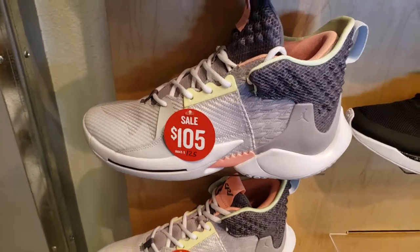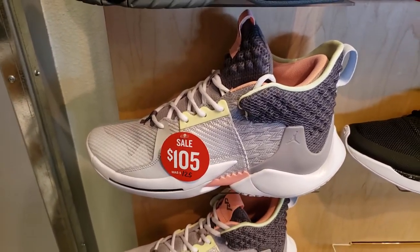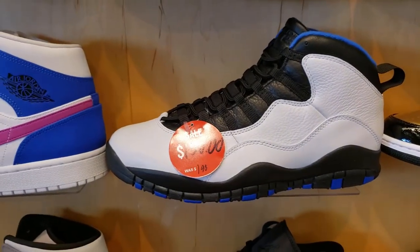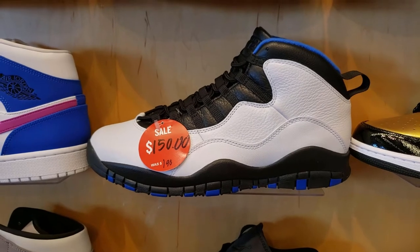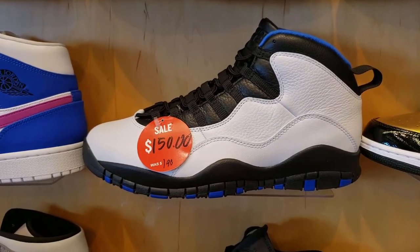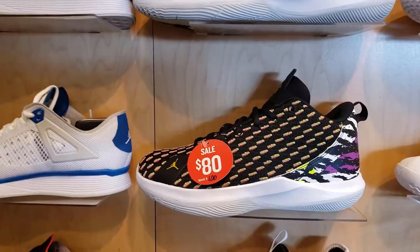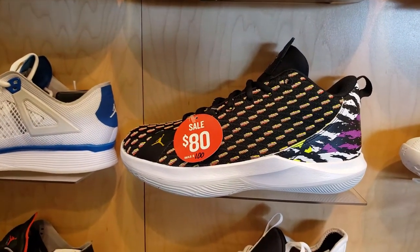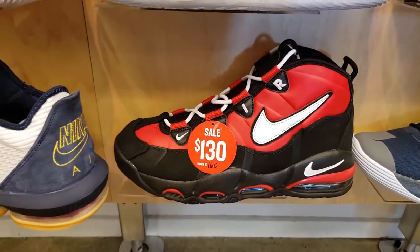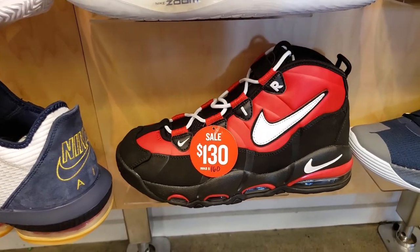These are on sale — that's a pretty legit price, but that's a big shoe, so they might be out of all the smaller ones. Orlando 10s going for $150. I feel like they were a lot cheaper at the Shoe Palace. CP3s, man — always sitting. That's what they do, they just sit. Up tempos — we just saw these bad boys on sale. Was it a different color scheme? Not bad.